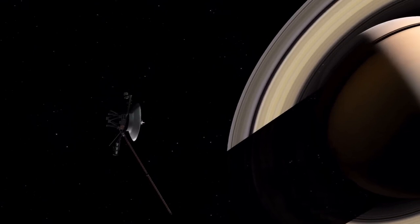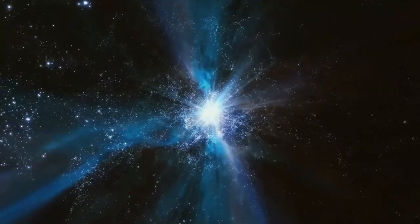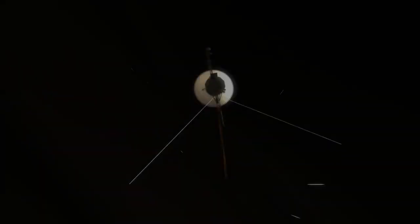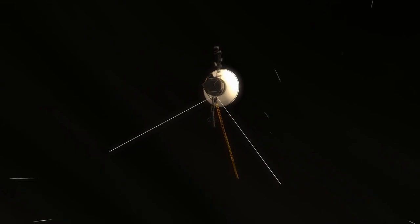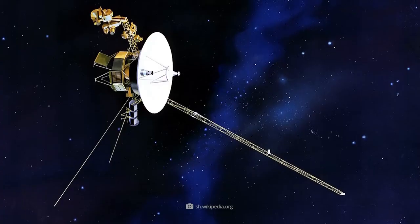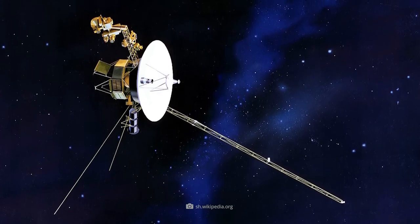Voyager 2's exploration at the edge of the solar system provides crucial insights that will greatly influence future missions. These discoveries set a foundational understanding for studying the interstellar medium and its interactions with stars, including our Sun. The knowledge gained will guide upcoming missions like the Interstellar Probe, which aims to travel further into interstellar space and build on Voyager's incredible legacy.